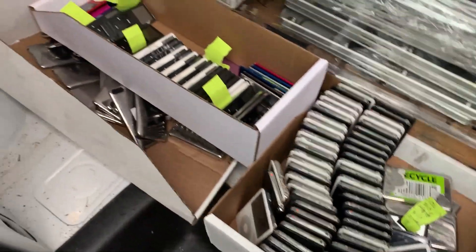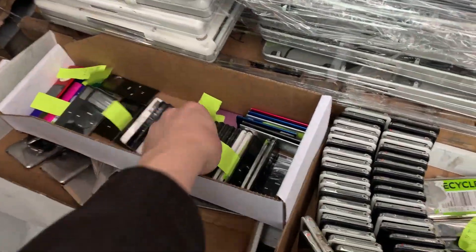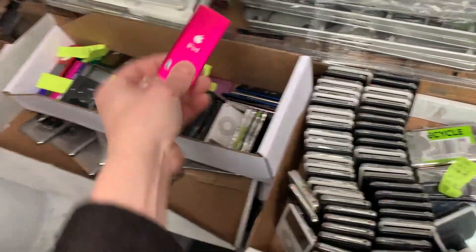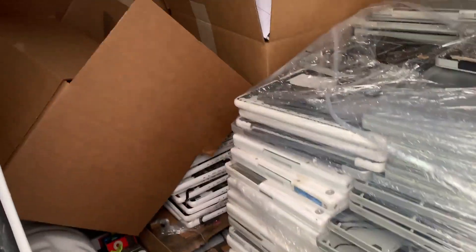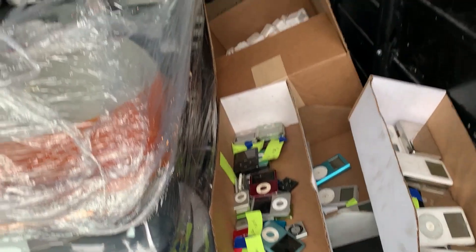I paid six bucks each for them. Hopefully I didn't screw myself too badly. Some are scratched up, a lot are scratched up. Lots of additional stuff made this a more interesting pickup than I anticipated. So two pallets, six or eight boxes sitting on top, and then the iPods. We'll see what this looks like when we get back.